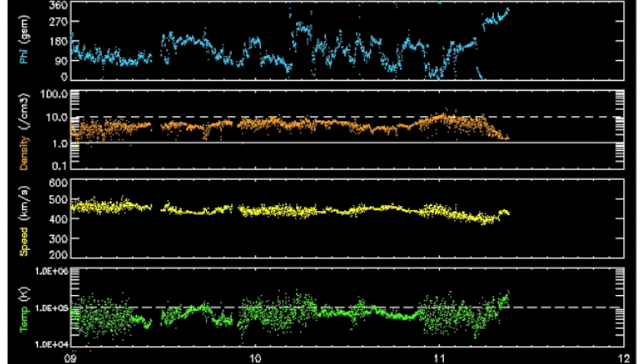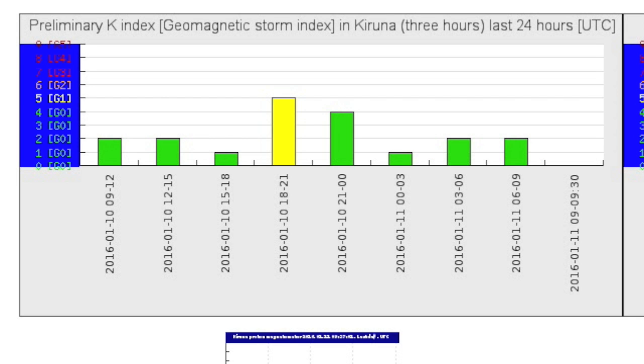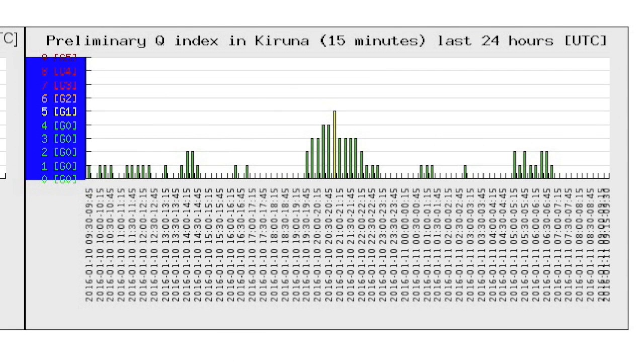The solar wind telemetry all around suggests a co-rotating interaction region onset, with phi angle twist on deck and coronal hole streams set for tomorrow or tomorrow night, albeit a weak one. KP has bumped up slightly, but the K and Q indices have already registered level one storm conditions. Eyes on the solar wind to start the week here.